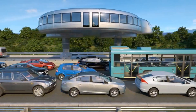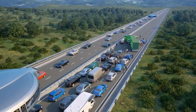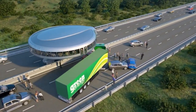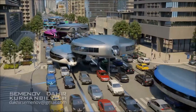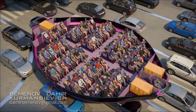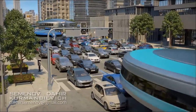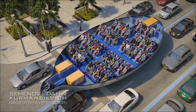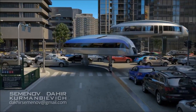Additionally, gyroscopic transport has the potential to transform logistics and transportation industries, enabling faster and more efficient movement of goods and people. While still in the conceptual phase, gyroscopic transport represents an exciting and promising advancement in transportation technology, set to transform the way we travel and transport goods in the future. Its development could lead to a significant reduction in emissions, congestion, and travel times, making it an attractive solution for a sustainable transportation future.